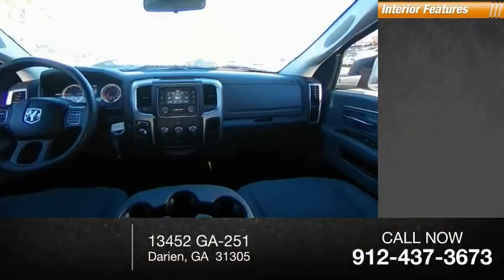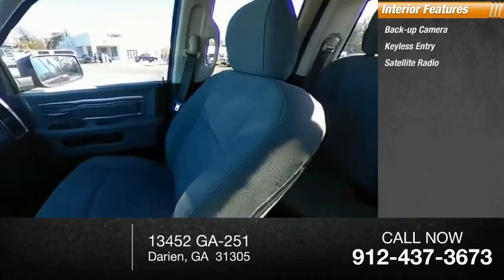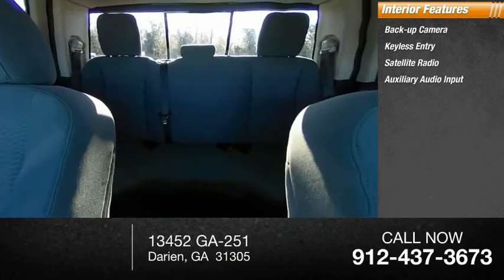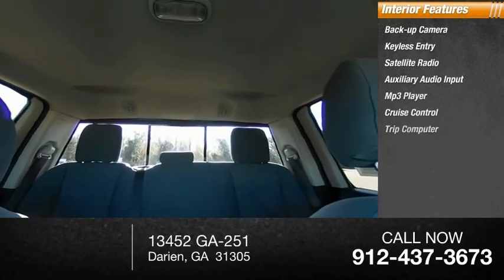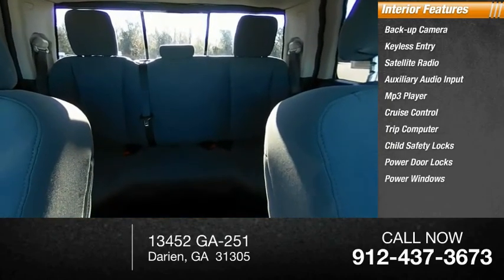Inside you'll find backup camera, keyless entry, satellite radio, auxiliary audio input, MP3 player, cruise control, trip computer, child safety locks, power door locks, and power windows.